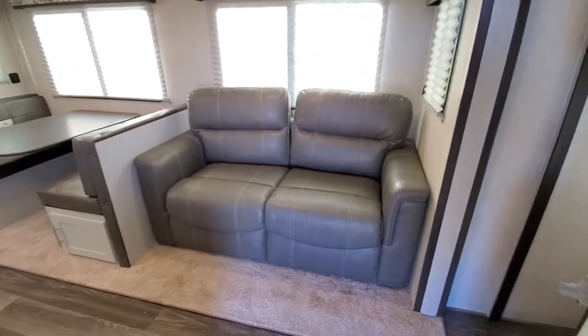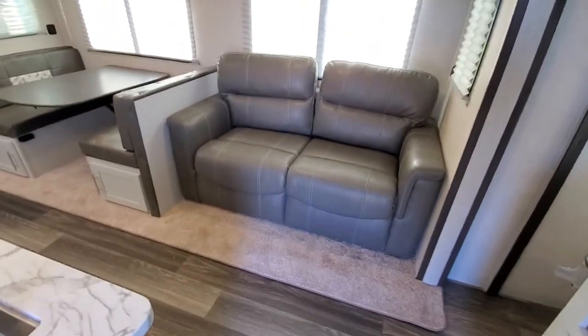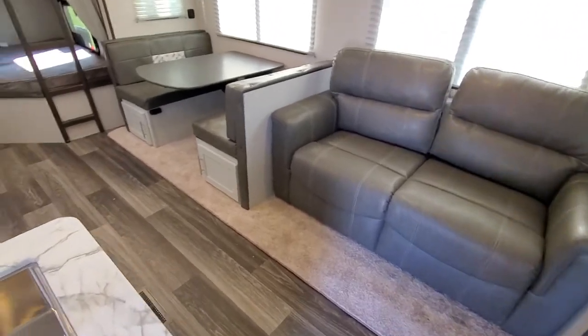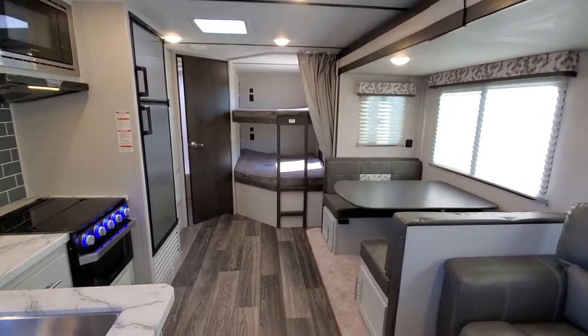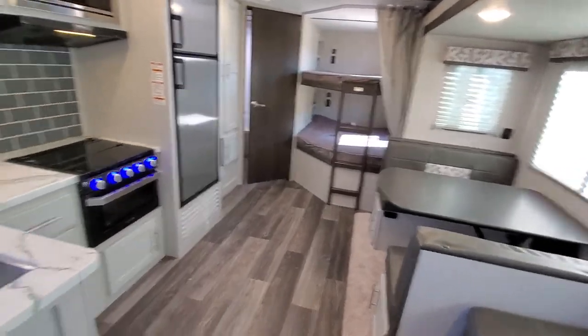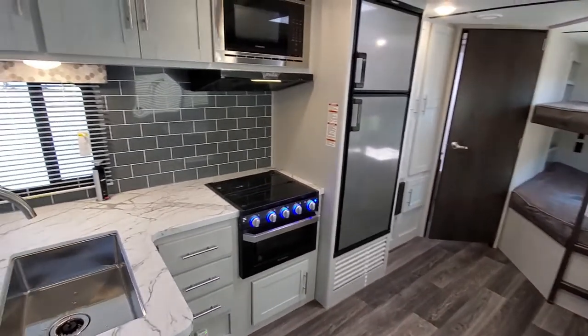This sofa is a tri-fold so it folds out into a queen size bed. There are nice double over bunks in the back corner. Check out this kitchen — isn't it beautiful?